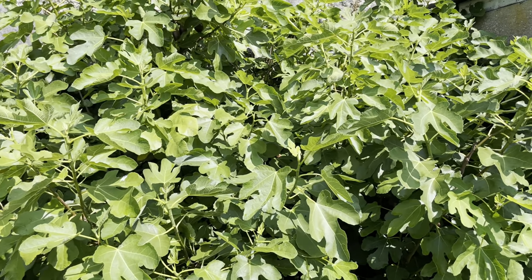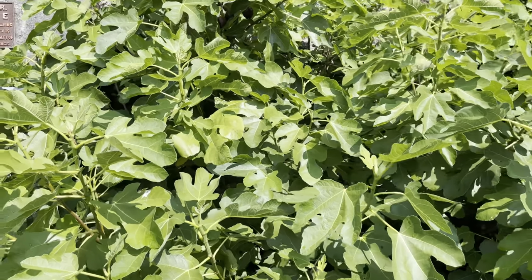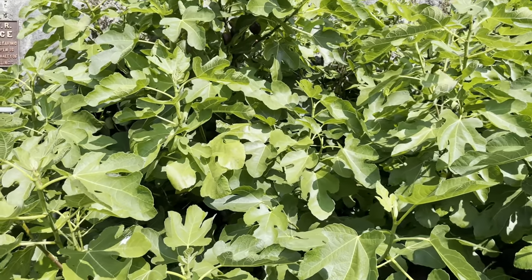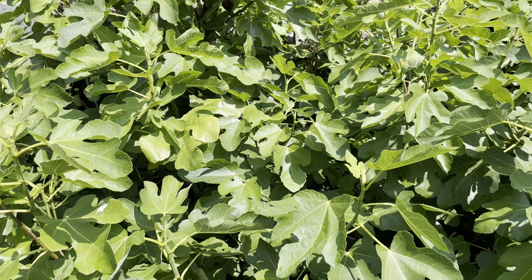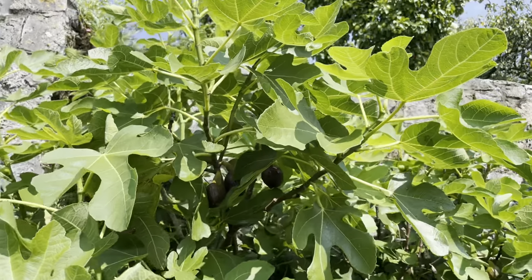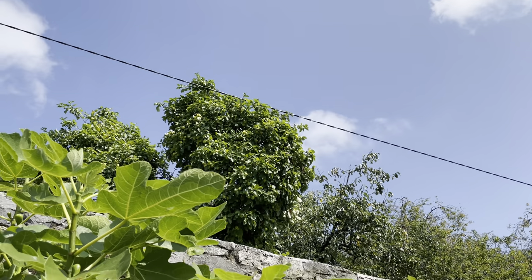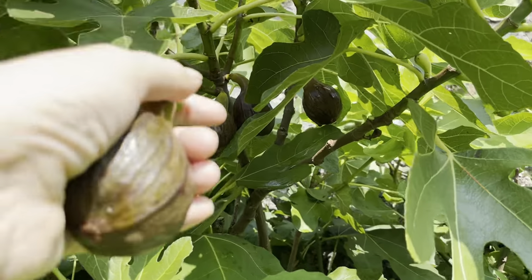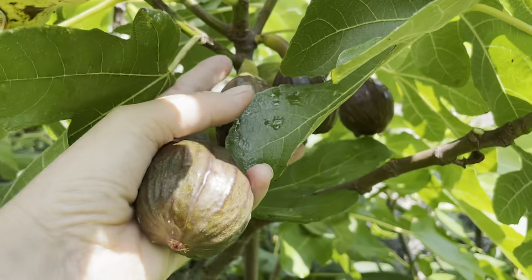This is one of the three fig trees we have here on the farm. They were brought here by my great-great-great grandmother, we think. Anyway, it's fig season. I'm now picking figs and as you can see it's out in the open air underneath the sun, on a south-facing wall, and you can see here are ripe figs.